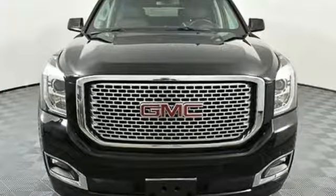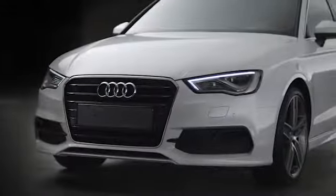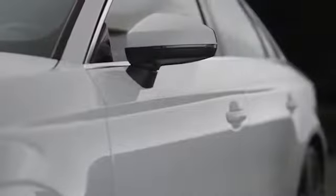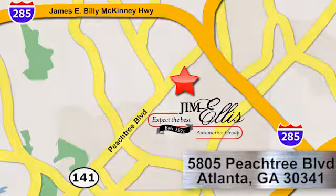Make this one yours today. At Audi Atlanta, we prove every day that buying a car can be an enjoyable experience. Contact Audi Atlanta today or stop on by. We're conveniently located at 5805 Peachtree Blvd in Atlanta.